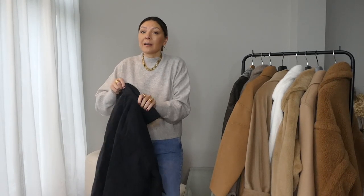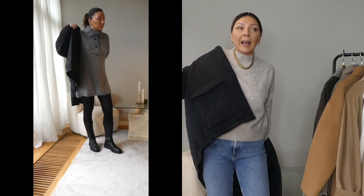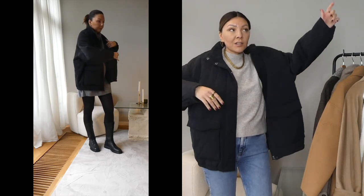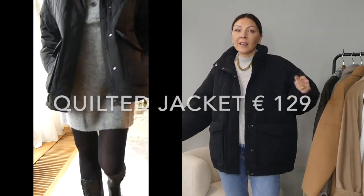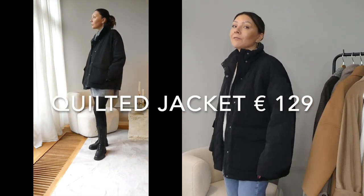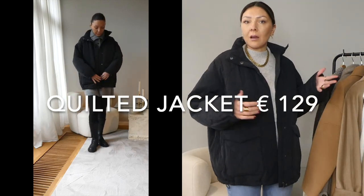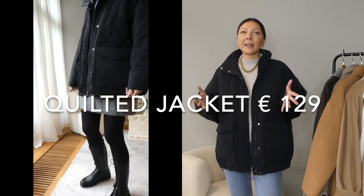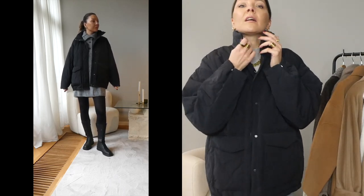Next up is a more relaxed and casual jacket — for me it's an everyday jacket. It's from Another Stories and if you want to see it in more detail, there's a recent Another Stories haul on my channel. This is number three on the list at 129 euros, which I think is still an excellent, affordable price. The stitching is quite popular this season and it comes in three colors: black, dusty pink, and military green.